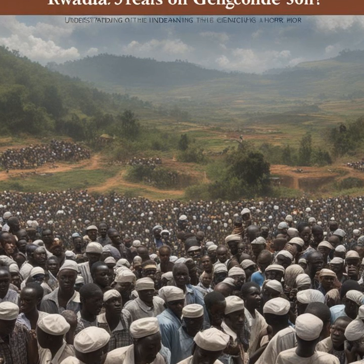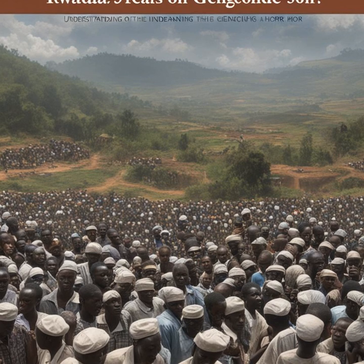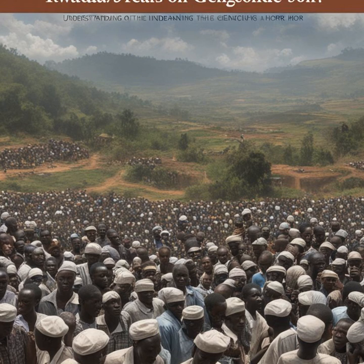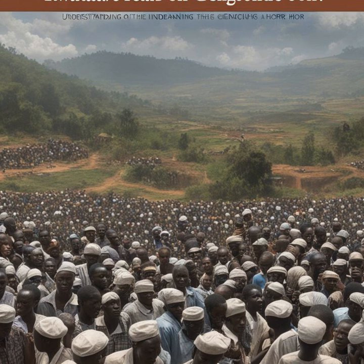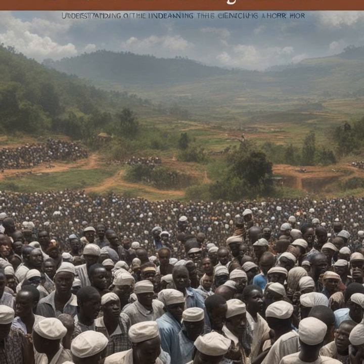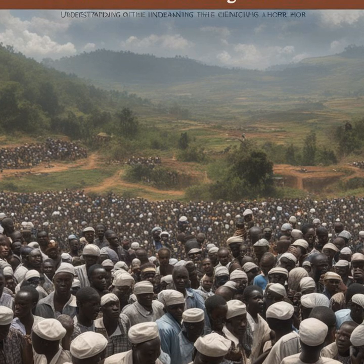One exceptional initiative, the Research, Policy and Higher Education Programme, has sought to bridge this gap, empowering Rwandan academics to share their expertise and perspectives on the genocide and its aftermath. By providing support and mentorship, this programme has enabled dozens of Rwandan scholars to publish their research in peer-reviewed journals, shaping policy and sparking crucial dialogues on reconciliation and peacebuilding.